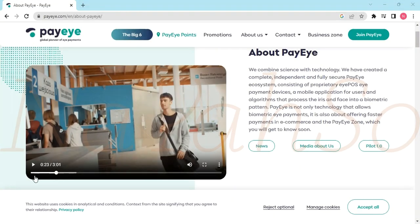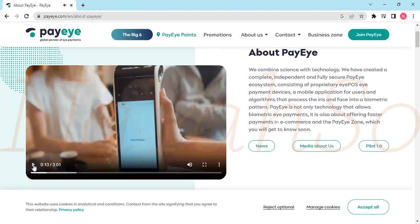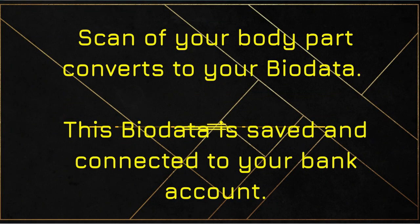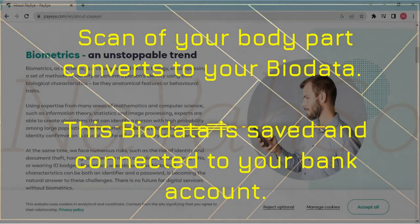This is a company called PayEye. Just like that, it scans his eyes and makes a payment. This company says they're offering faster payments in e-commerce, and all of these are the same idea — they will scan and compare your body parts with the body parts in the system, and if they match, then you can pay. You don't have to do anything else; the money just comes out of your account.